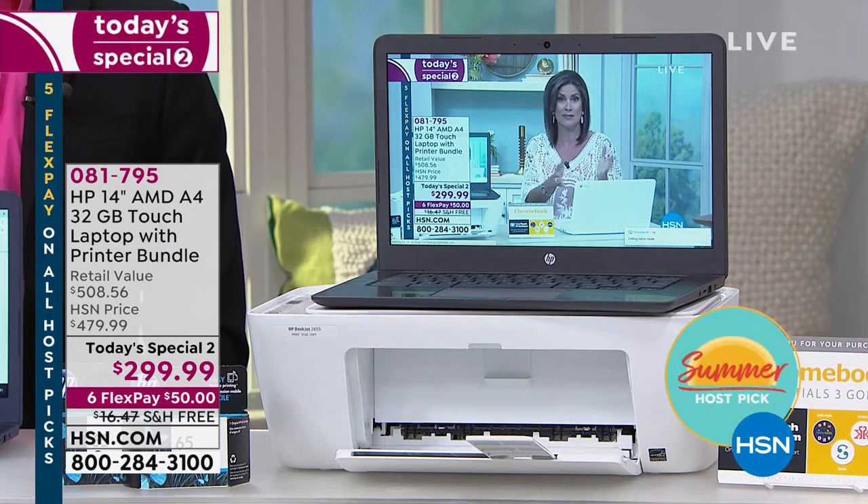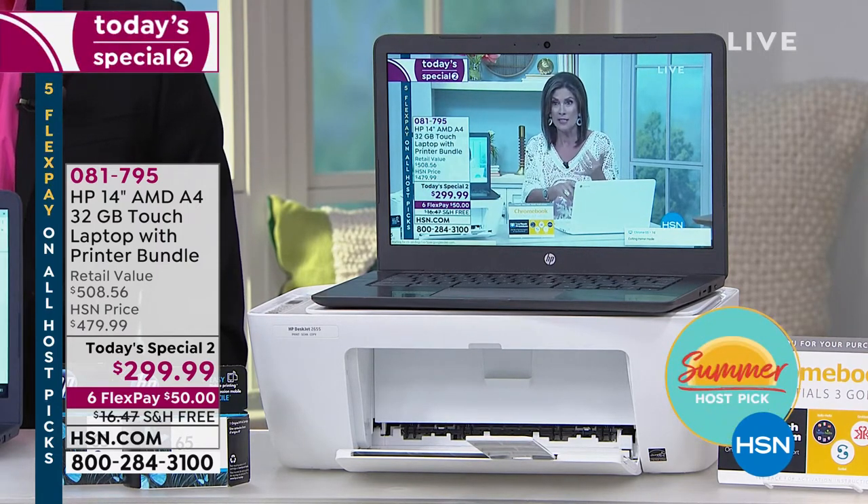We went back to the well. We were able to get an additional quantity for host pick, but I know it's a very limited quantity — how many did we get, Jared?